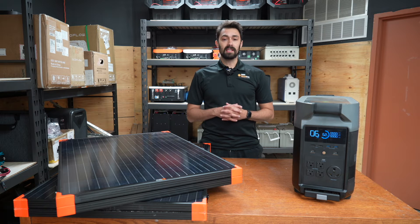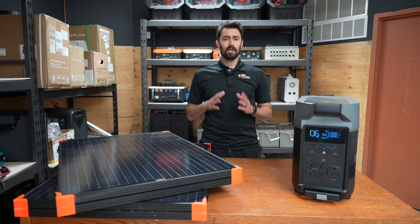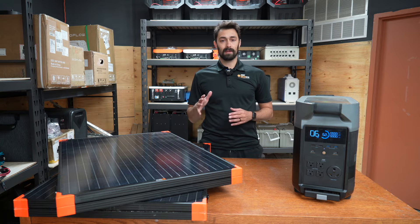Hey guys, Max here. In today's video, we're going to answer the question: do solar panels work when it's cloudy?